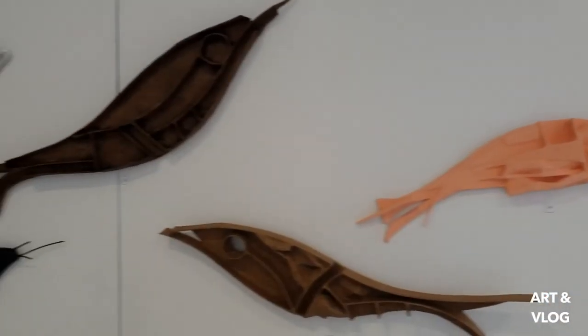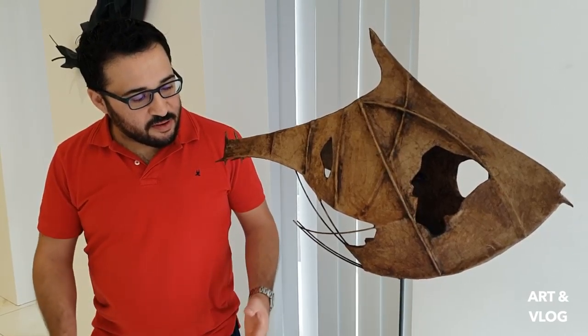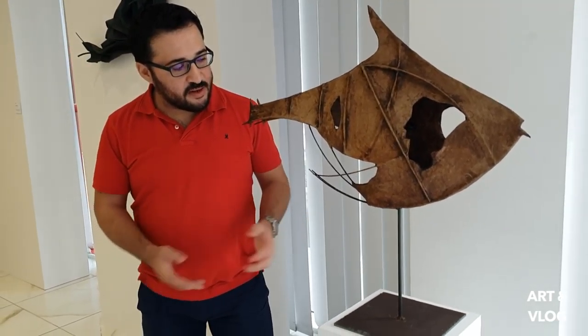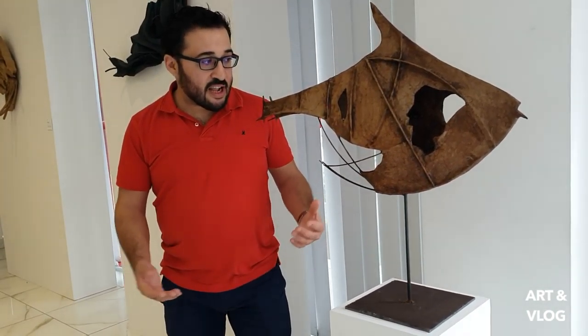Let me take you around. This sculpture is called Pescher. It's a mixed media sculpture made up of different materials: galvanized wire, cardboard, and metal.